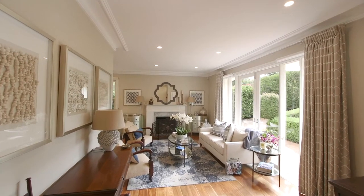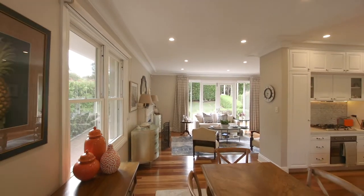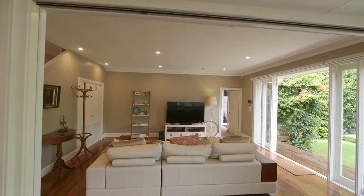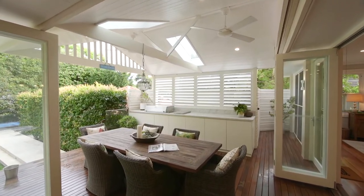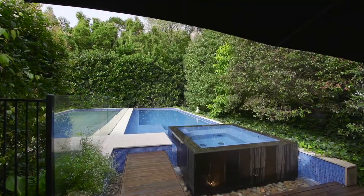Nestled in a peaceful and exclusive cul-de-sac and offering an unrivalled lifestyle, this beautifully enhanced home provides for effortless family living and inspired entertaining. The impressive entertainer's deck with outdoor kitchen rests under a vaulted ceiling and looks out over the showpiece fully tiled ozone pool.